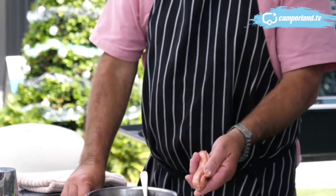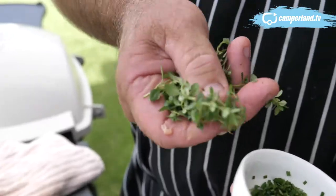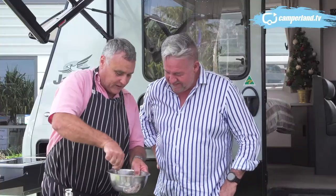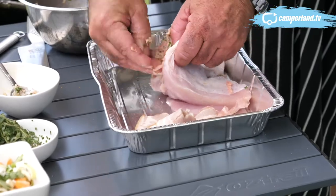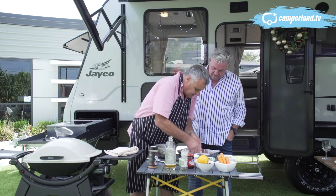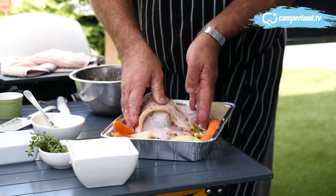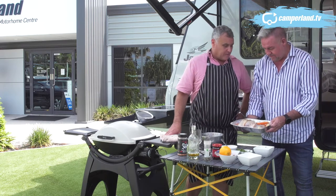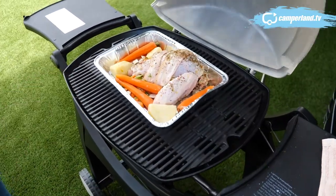I've taken the sausage out of the skins, I've got some onion, bacon, and herbs — thyme, rosemary, a little bit of basil — that I've sautéed off and cooled. Work it through so everything is incorporated, then fill some of the stuffing into the turkey. I'm wrapping it in bacon to add moisture and protect the turkey breast. A couple of potatoes, some baby carrots — it doesn't look like we're roughing it at all. That'll go on the Weber for about 40 minutes to an hour, or you can do it in the oven in the van as well.